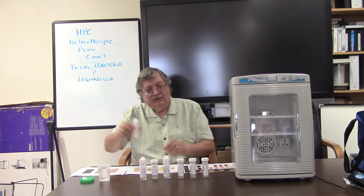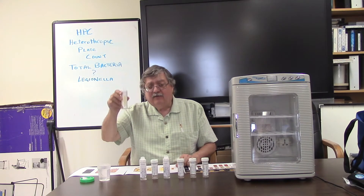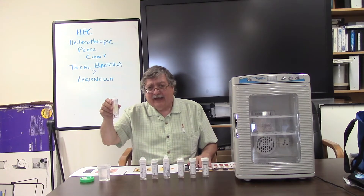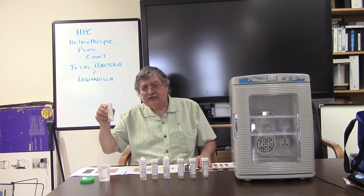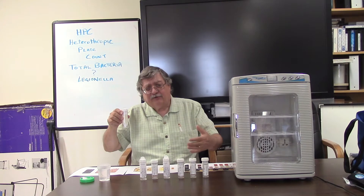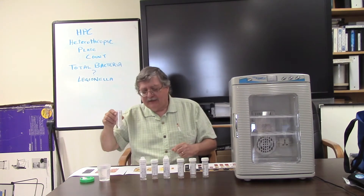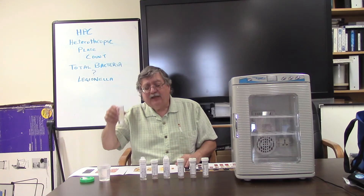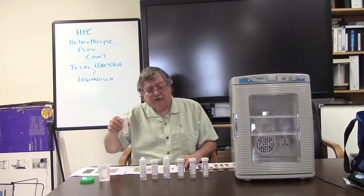Now we need to incubate this device — in the case of this particular dip slide — for 48 hours at a temperature between 25 and 36 degrees centigrade. You can pick a temperature in the middle, around 30 or 31 degrees centigrade. That's a little bit warmer than room temperature, and we need somewhere we can reliably maintain that temperature for the 48-hour period.